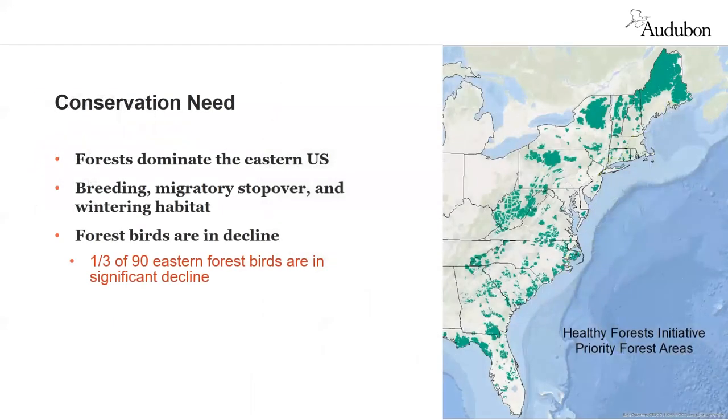In the Atlantic Flyway, forest is the predominant natural vegetation. The forests are vital to birds who breed, winter, or pass through on migration. The blocks shown in green are areas Audubon has identified as high-priority breeding habitat. While today we're focusing on the work of Audubon in Connecticut and New York, the Healthy Forest Initiative is a team effort throughout the Atlantic Flyway states. A majority of breeding birds in the eastern forest are declining, with about a third in significant decline.